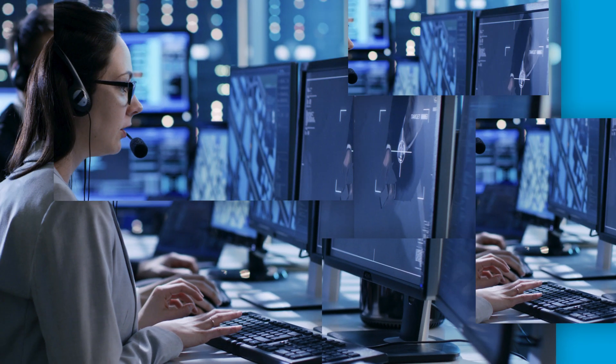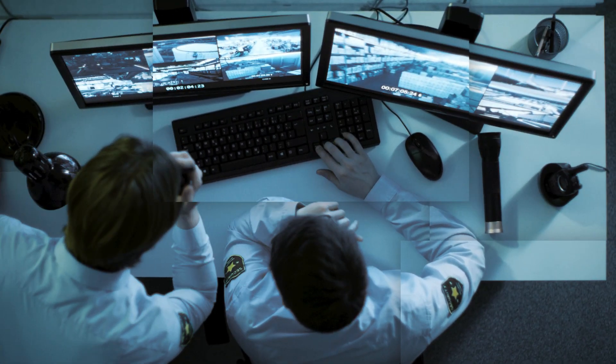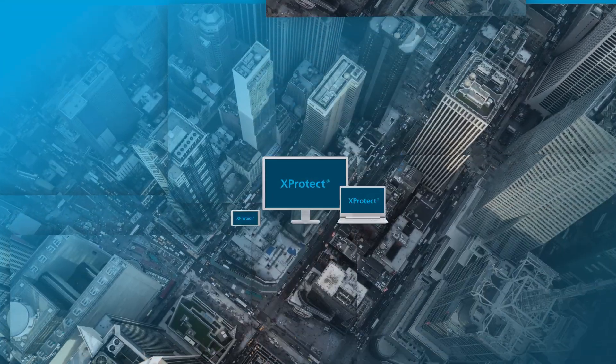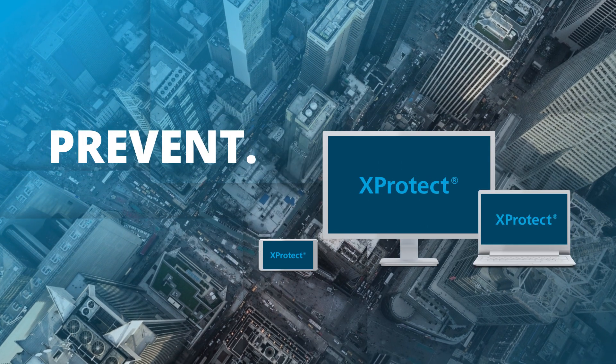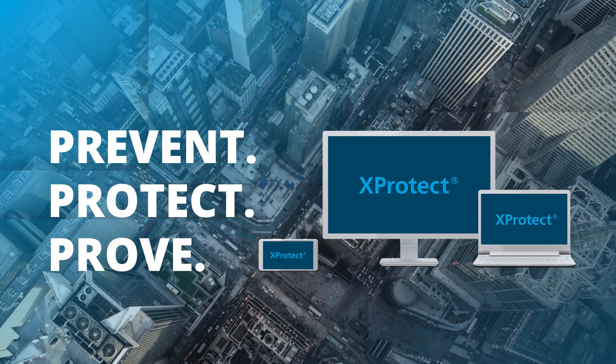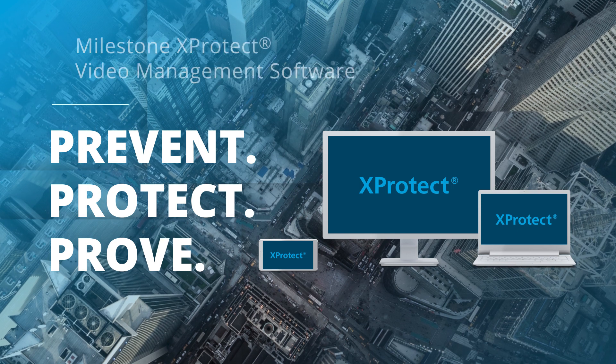While you work to prevent, protect, and prove, we work to ensure you get a reliable, high-performing, and secure solution. Building a video solution today requires a solid foundation. It requires XProtect.